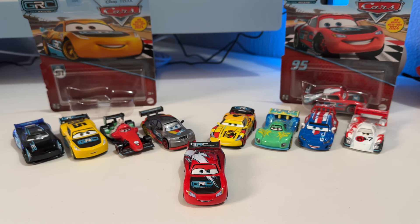It essentially took all year to get to this video and to this point, but here is every GRC racer ranked from 2024 in my opinion. Don't take them too hard — this is just my opinion, from best to worst.